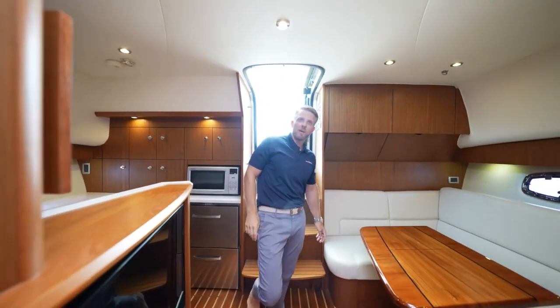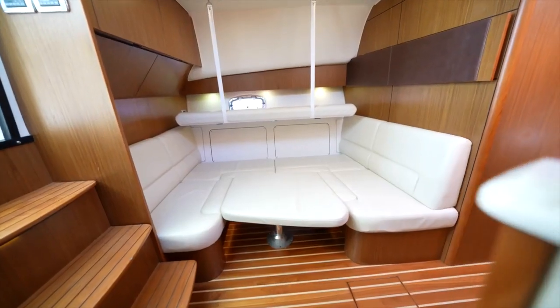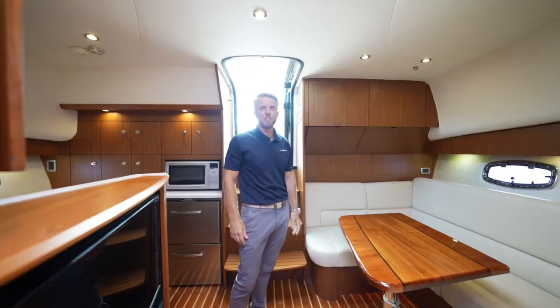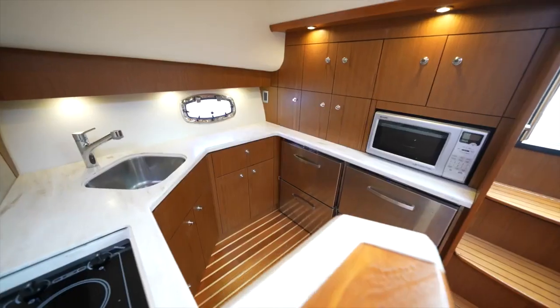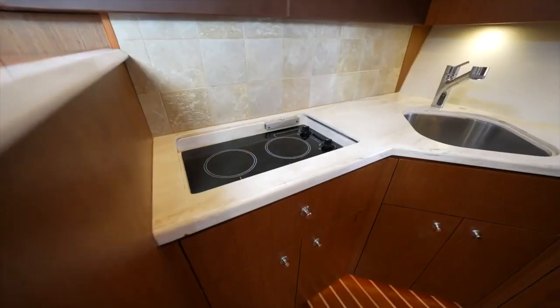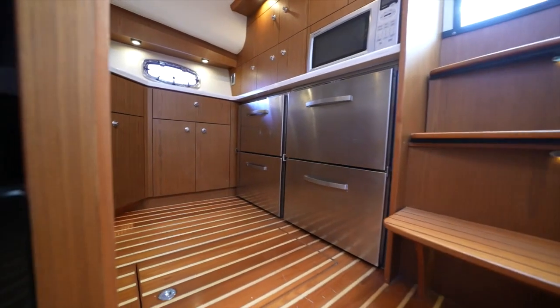As we're stepping down into the cabin area, we have a large sitting area on our port side and this converts into a large bed with a bunk configuration. Off to our starboard side we have a TV media center, and a little further to starboard we have a full-size galley with a cooktop, fridge, freezers, and also our convection oven.